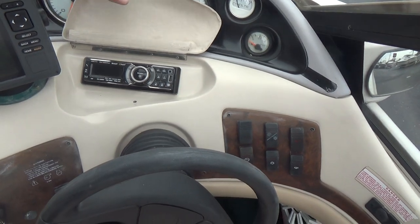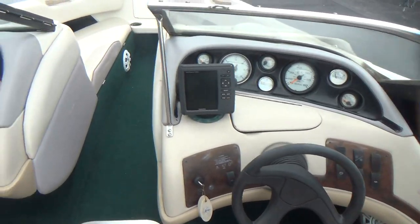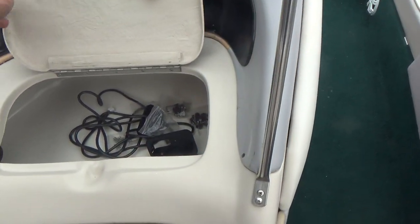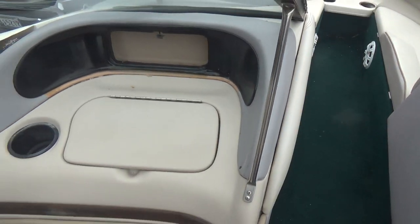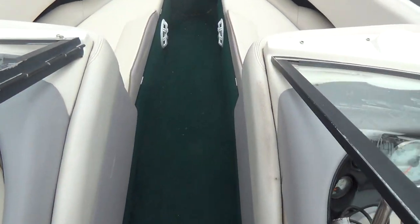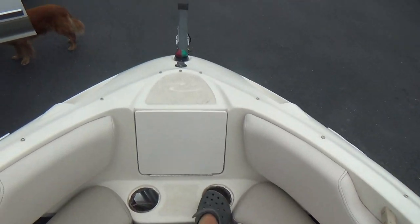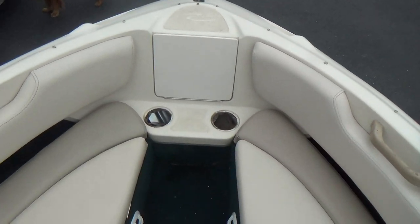There's your stereo and a tilt steering wheel. There's more storage here as well. This is the cover that goes with the boat, and we've got two cupholders that go in here that we'll be putting in.